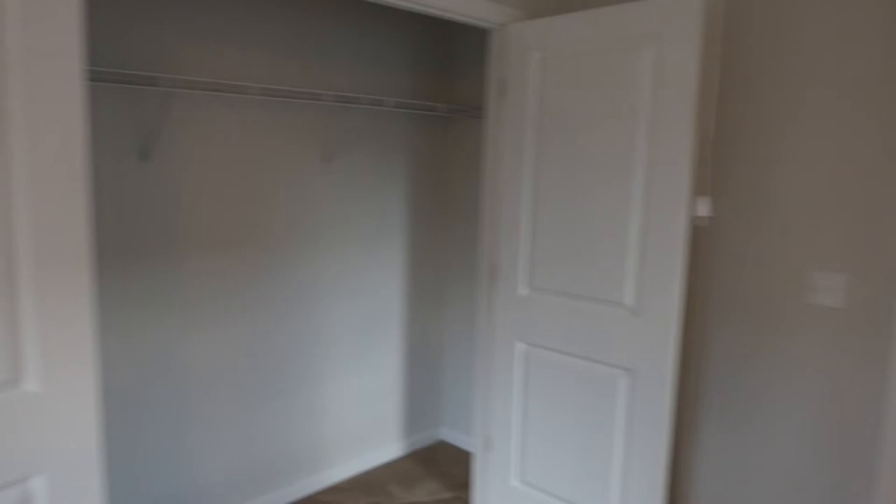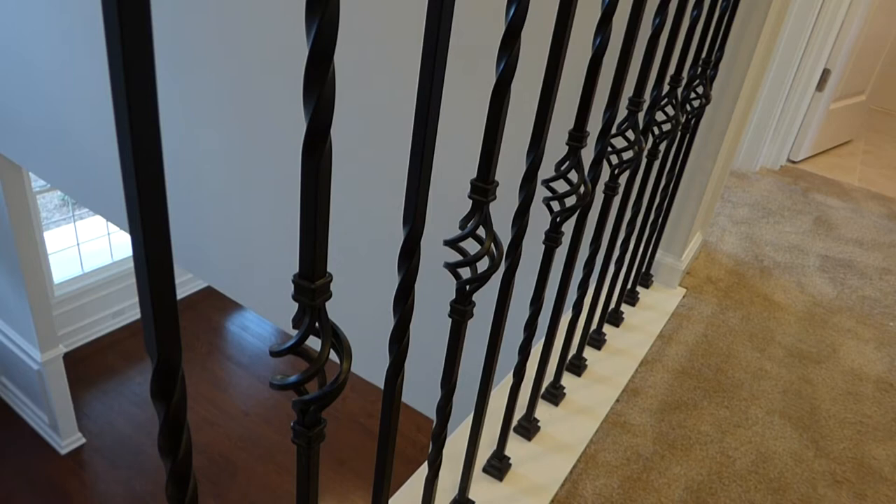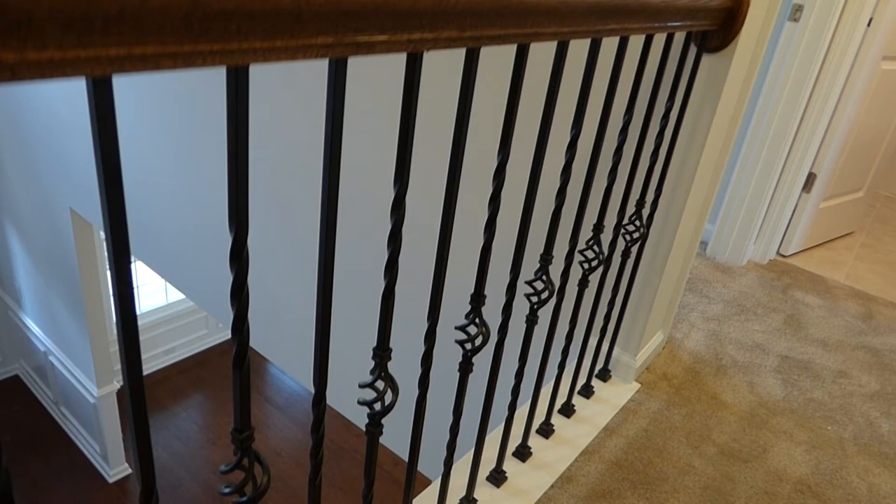Down at the other end of the hallway, here's our loggia open to the foyer. It's worth a close-up look at these beautiful wrought-iron metal balusters — I see these mostly in high-end custom homes that cost two, three, four times what this home costs. This is another big plus, just a beautiful feature for this home.